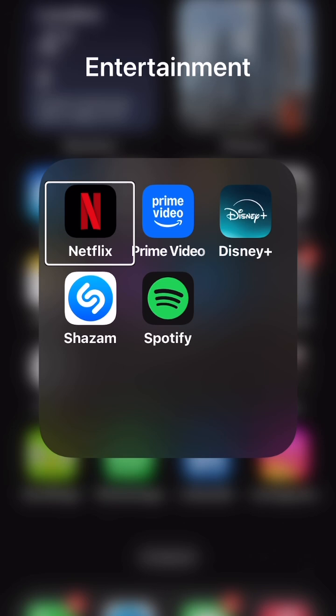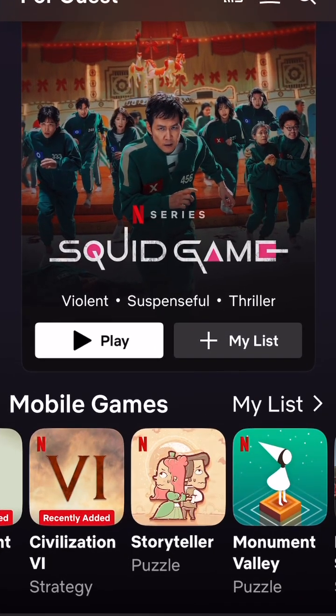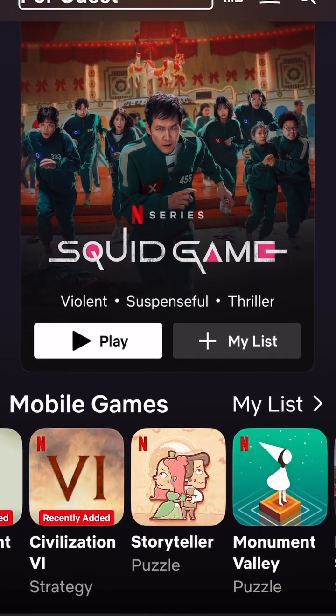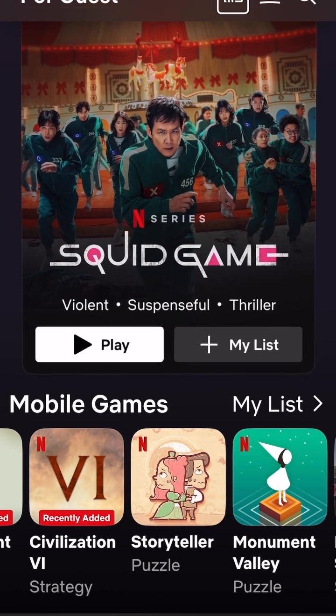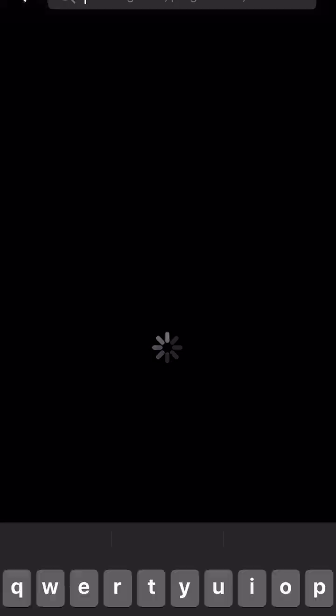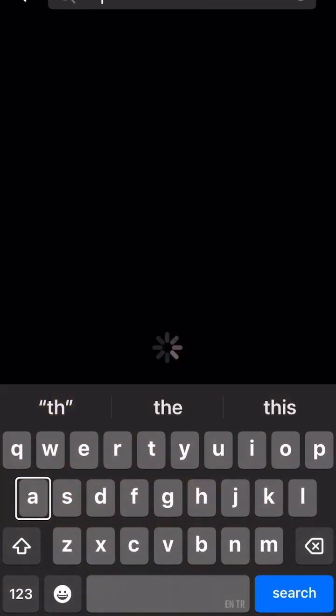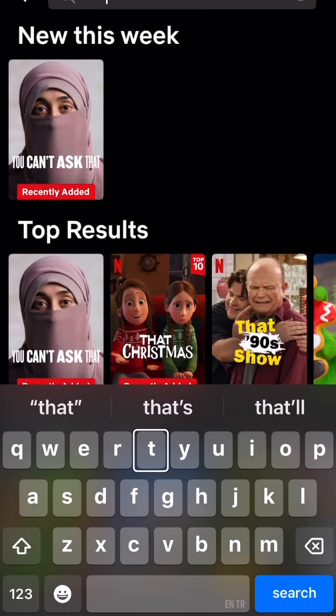Once I've found the right app I then just have to double tap to activate it. At the moment I want to watch 'That Christmas', so first I need to find the search bar. With regards to my keyboard, I have the settings set on touch type so I don't need to double tap to enter a letter.